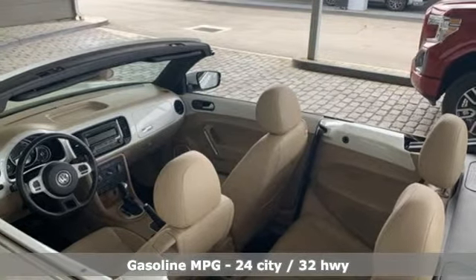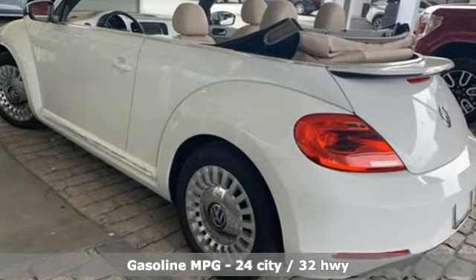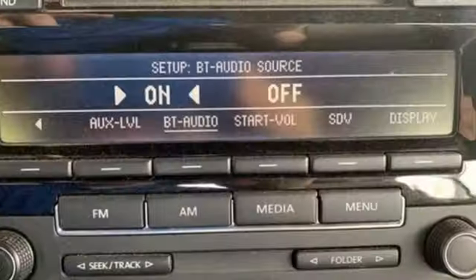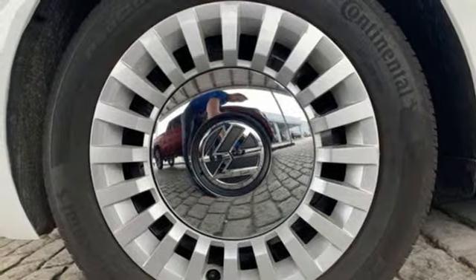Streaming audio, power heated mirrors, front heated bucket seats, smartphone wireless charging, leather steering wheel, intercooled turbo inline four-cylinder engine, power convertible roof, gas pressurized shocks, and automatic transmission. Enjoy every drive in a Volkswagen.